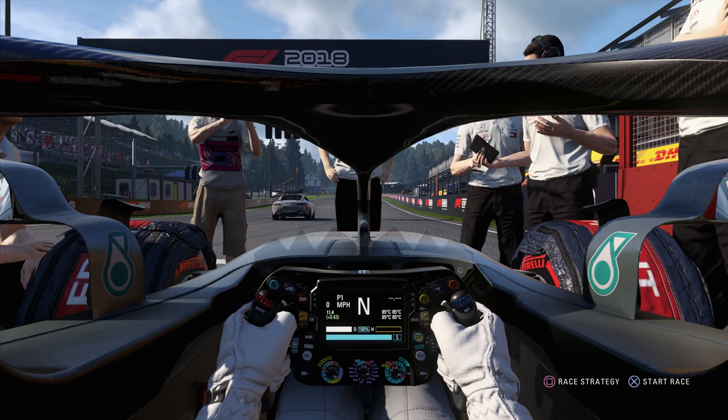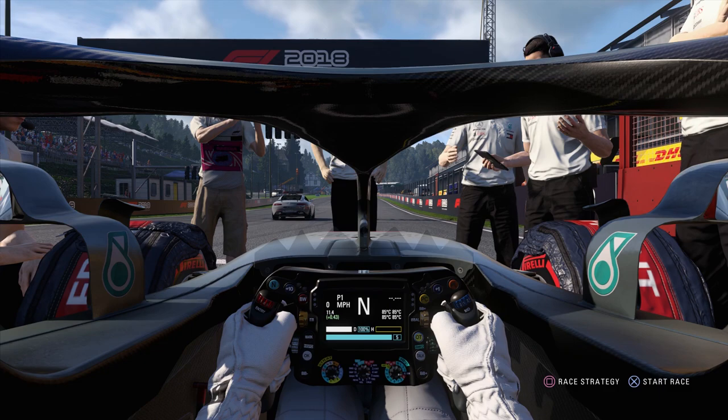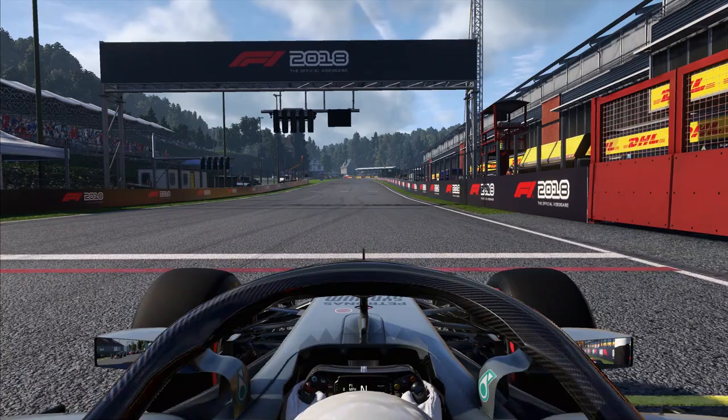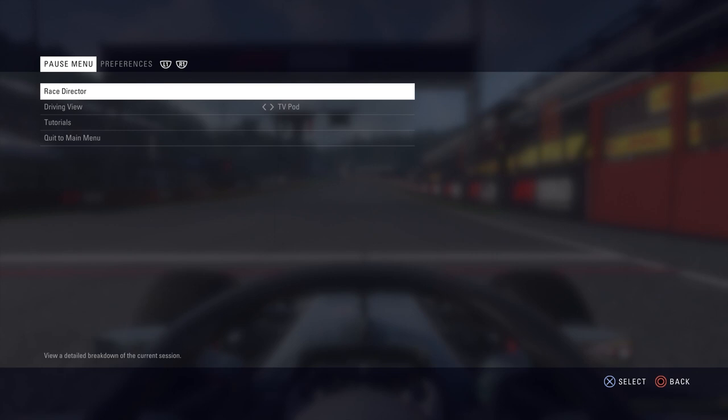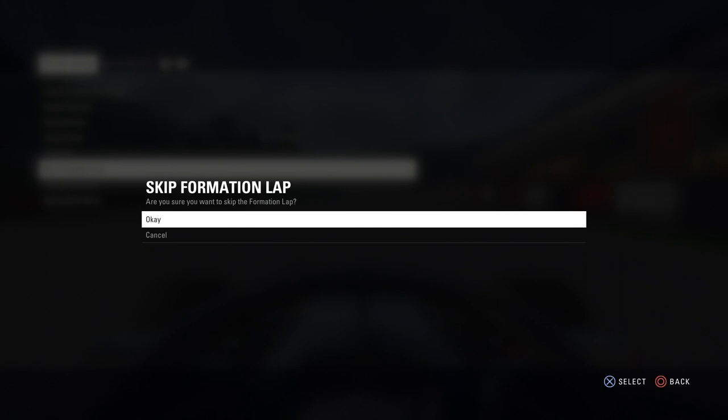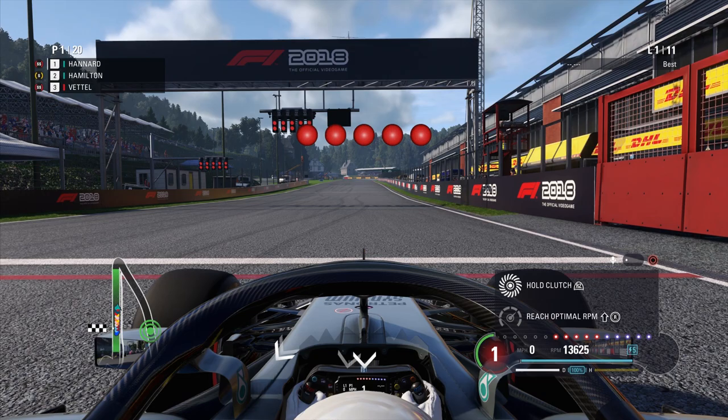So here we are down on the track — qualifying went very well yesterday, really happy with that. I'm going to add an extra lap of fuel into the car and hopefully we'll be alright. I think I'll skip the formation lap simply because it's such a long one here at Spa, so we'll just get straight into the Grand Prix.